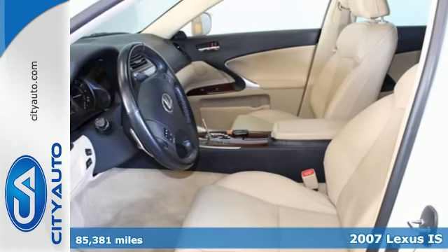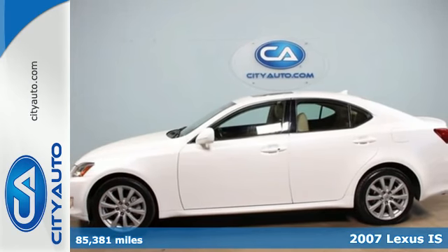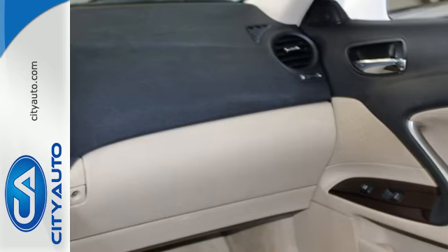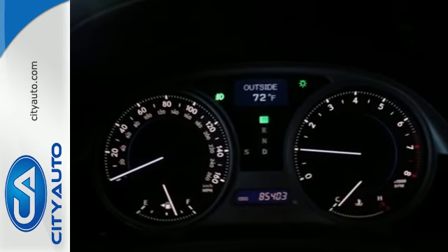Here's a 2007 Lexus IS250. It comes standard with double wishbone front suspension, power glass sunroof, keyless ignition, Xenon headlamps, multi-zone climate control, and steering wheel cruise and audio controls.